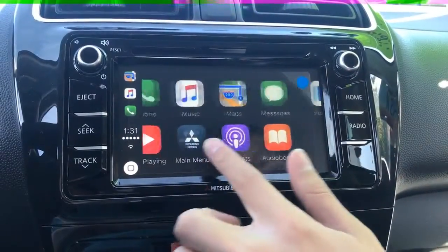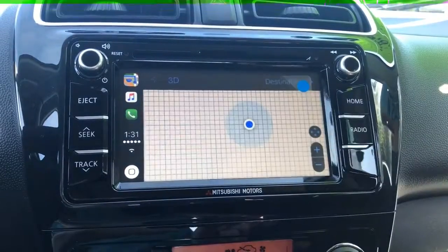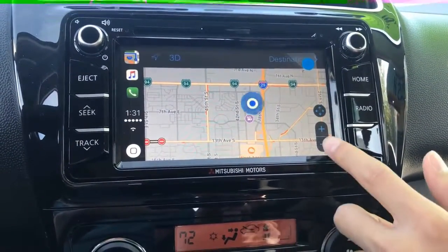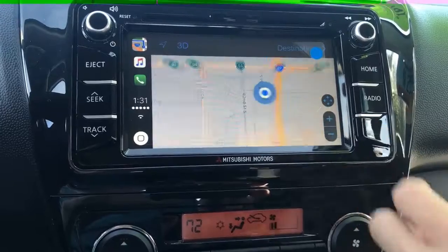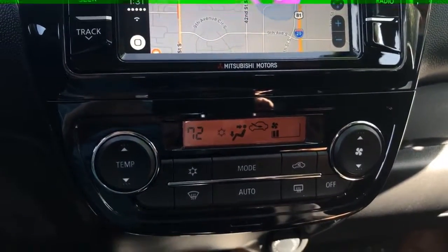On top of that, this Mirage has Apple CarPlay and Android Auto, which you can use to make phone calls, have it read your text messages, listen to music, and even control navigation. This vehicle also has a backup camera and automatic climate control.